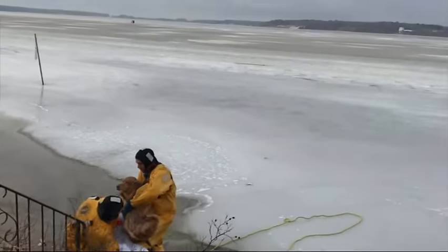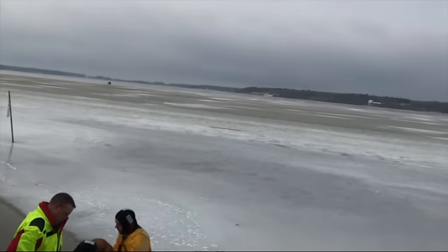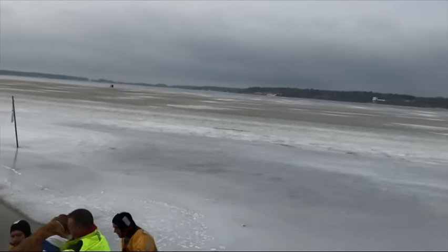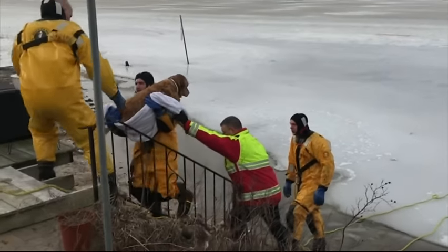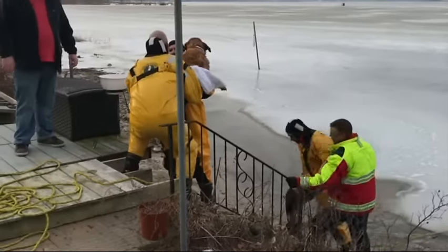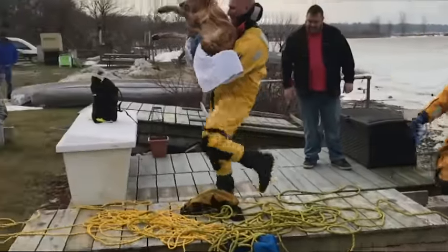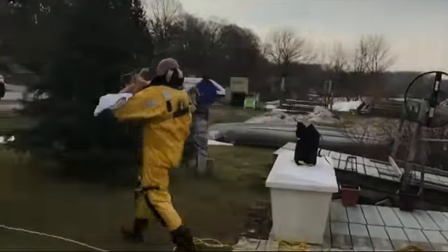He's heavy. He's a big boy. You good? Dennis, get ready to take him up here. Let's go. Got him, Bob? Got him. All right, buddy. Come on, buddy. Yeah, good!